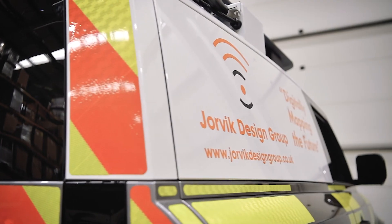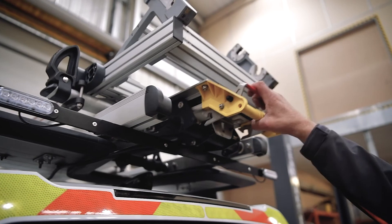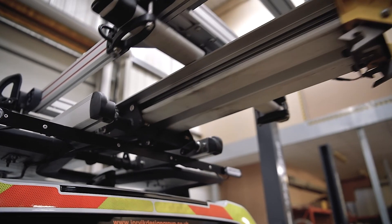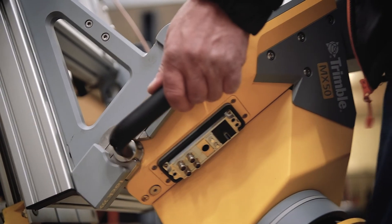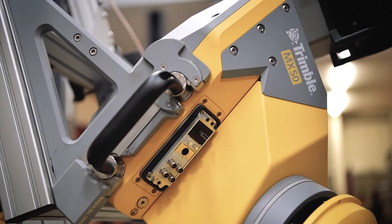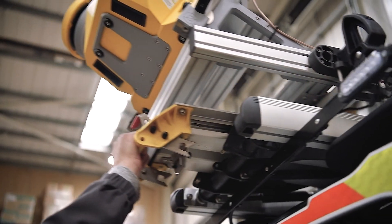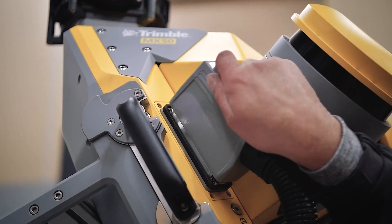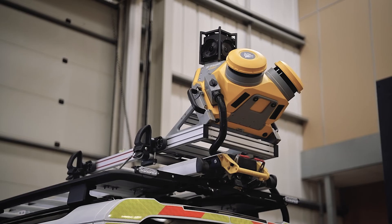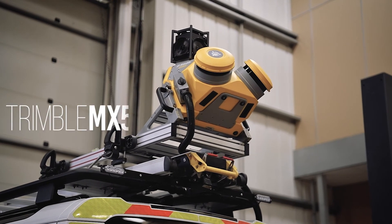In the world we live in today, everything seems possible. Everything seems achievable. Imagine a world where a mobile data capture system can bring the entire site of your project onto your planner's desktop. That is the power of the new Trimble MX50.